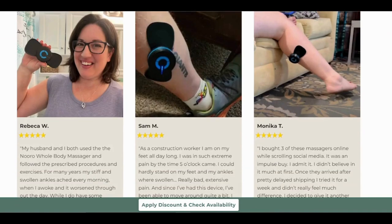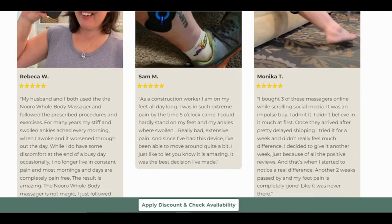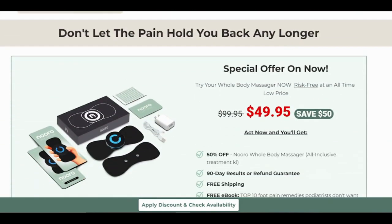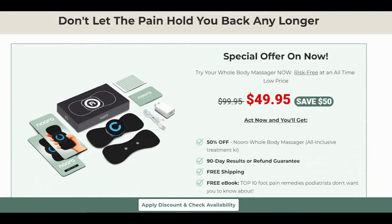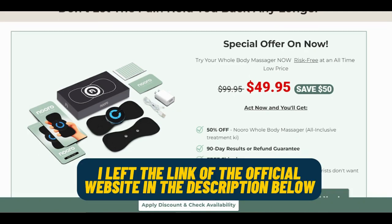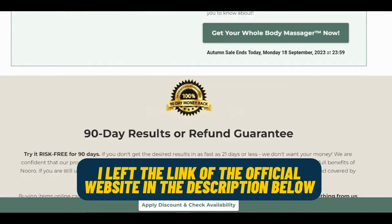In conclusion, I want you to be well informed before making your decision. Always choose a reputable source for your purchase, set realistic expectations, and follow the recommended usage guidelines. Keep in mind that everyone's experience may vary, so it's essential to make a decision based on your unique needs and circumstances. If you found this video helpful and are ready to give the Neuro Whole Body Massager a try, you can find a link to the official website in the video description and comments. Thanks for tuning in — feel free to drop any questions in the comments below. Your journey to relief starts here.